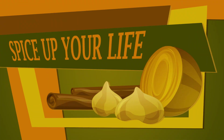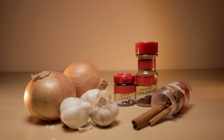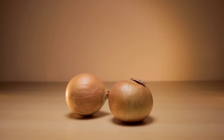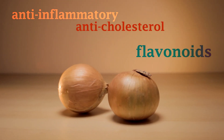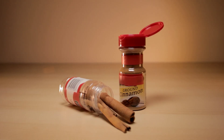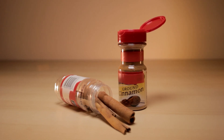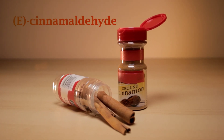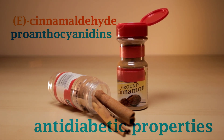Now for the hidden but crucial elements that can spice up a Thanksgiving meal, like onions, cinnamon, and garlic. Research suggests that these key flavor ingredients all have potential health benefits. Onions, one of the oldest cultivated foods, contain flavonoids, which research suggests have anti-inflammatory, anti-cholesterol, and anti-cancer potential. The essential pumpkin pie spice, cinnamon, has been found to have antibacterial effects, thanks to compounds called e-cinnamaldehyde and proanthocyanidins. It also has anti-diabetic properties.